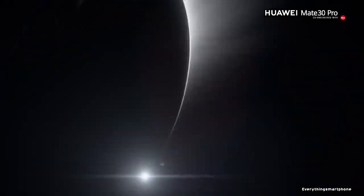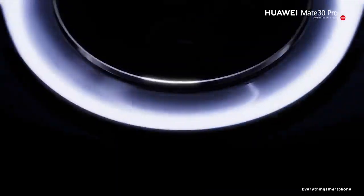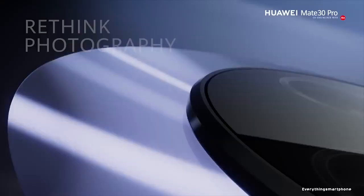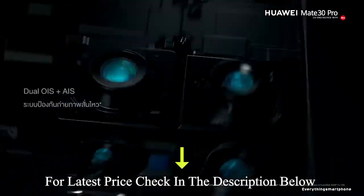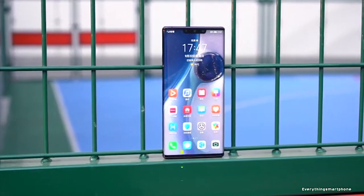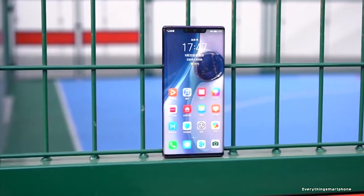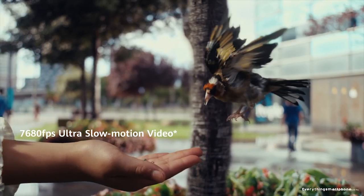For the main camera option of this smartphone, it has a quad camera setup on the back side: a 40MP main shooter with f1.6 aperture, an 8MP telephoto lens with f2.4 aperture, a 40MP ultra-wide lens with f1.8 aperture, and a TOF 3D camera. On the front side, it has a 32MP selfie camera with f2.0 aperture and a TOF 3D camera. The phone can also shoot 7680fps slow-motion video.